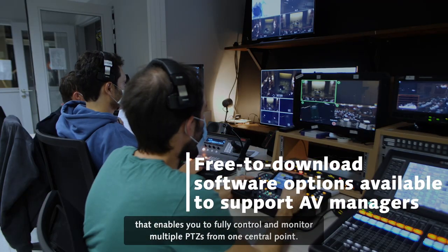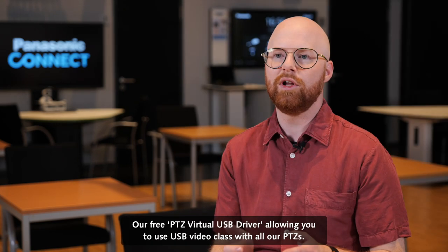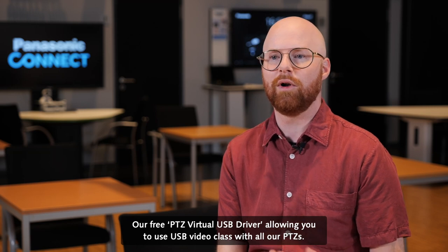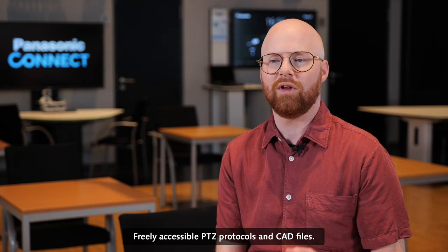fully control and monitor multiple PDZs from one central point. Our free PDZ virtual USB driver allows you to use USB Video Class with our PDZs, and freely accessible PDZ protocols and CAD files are also available.